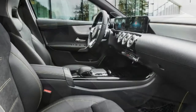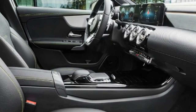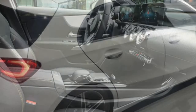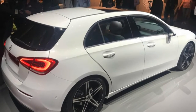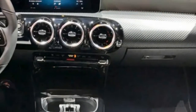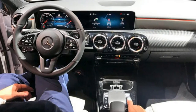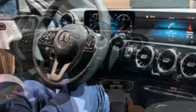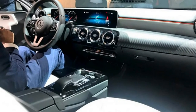After what seems like months of previews, teasers and spy shots, the wraps have finally come off the all-new Mercedes A-Class. According to the company, it will bring new levels of luxury and technology to its class. The new A-Class goes on sale in March 2018 with prices expected to begin at around £24,000.